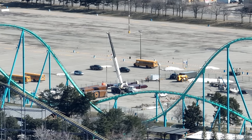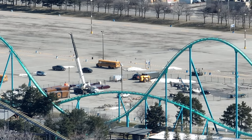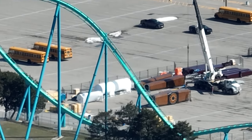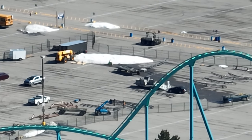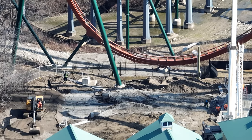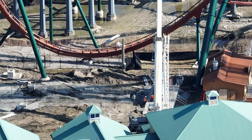More parts for Tundra Twister have arrived. I was told that the gondolas are on site. I don't know — it's just because they look so massive under the white tarps that I can't picture those being the gondolas. But I've been told by a trusted person that the gondolas are on site, so hey, potentially they could be.